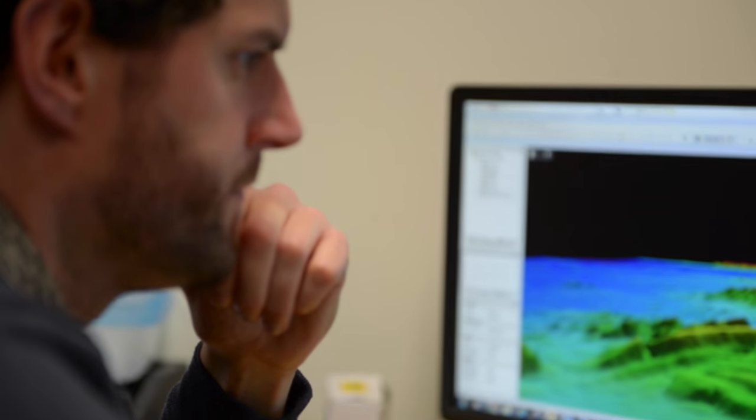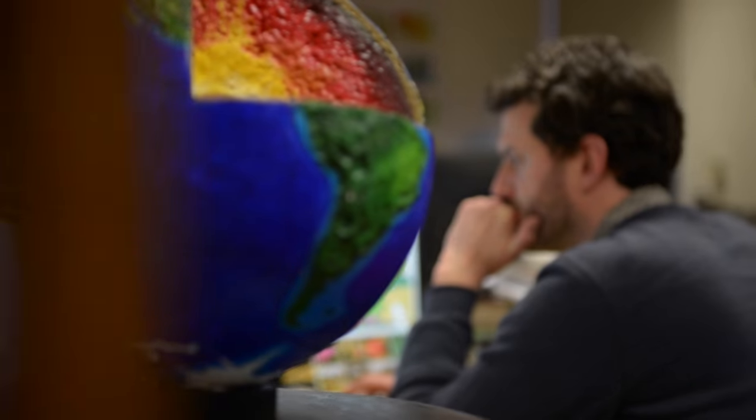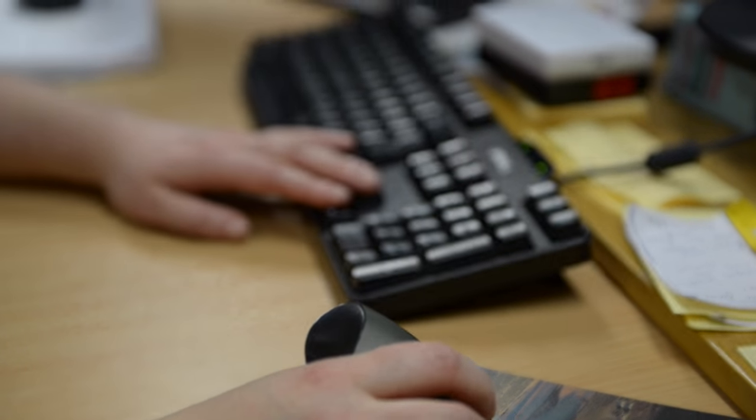This long and labour-intensive process is vital in carrying out corrections to the data, cleaning out any errors or spikes that may not relate to actual seabed features, and analysing and assessing the data for the next step. This next step is the creation of products that are made freely available to the public and uploaded onto the internet.